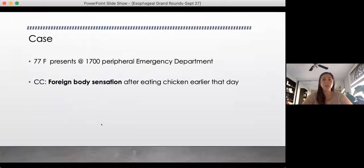We'll start off with the case. You're working in the periphery, it's five o'clock, your shift is ending, and your next patient is a 77-year-old female coming in with the chief complaint of a foreign body sensation after eating chicken earlier in the day. Does one of our R2s want to walk me through what kind of information you might want to gather next? Rob, you're an R3 — that's okay, you can still do it.